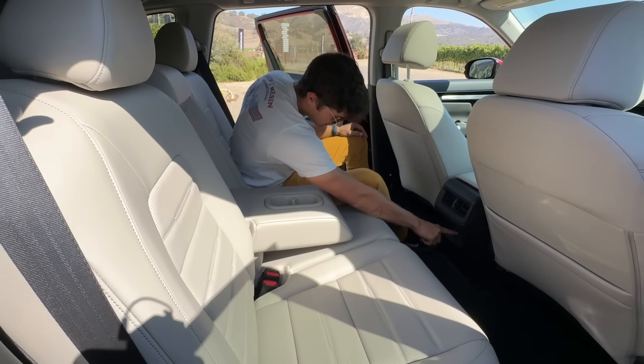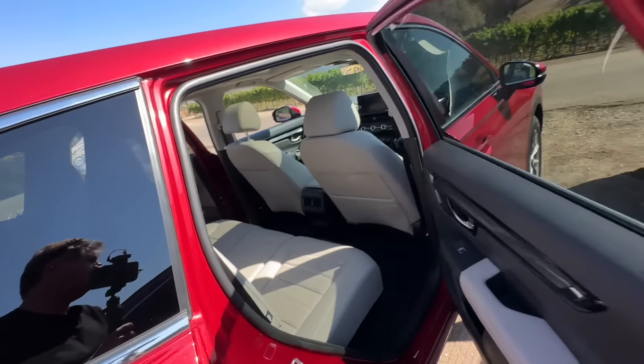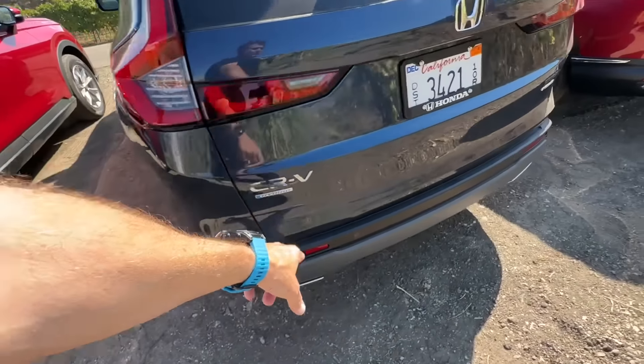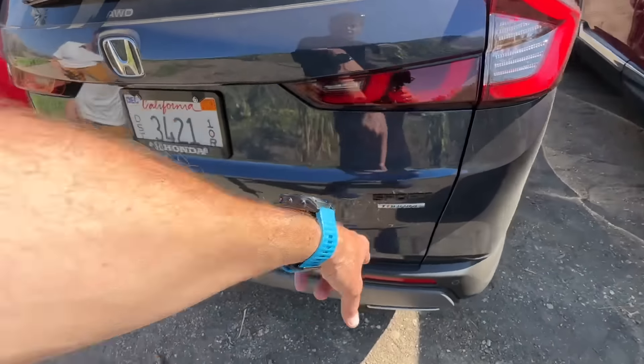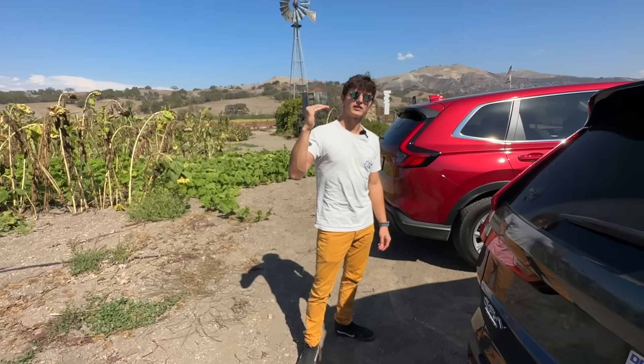This being a more basic model, no USBs in the back here. Let's jump in the top of the line — this is the CR-V Hybrid Sport Touring, the top of the line at $38,600 starting.